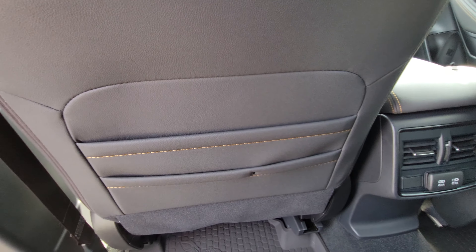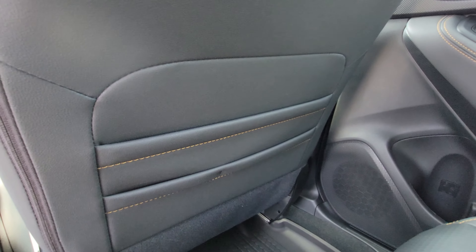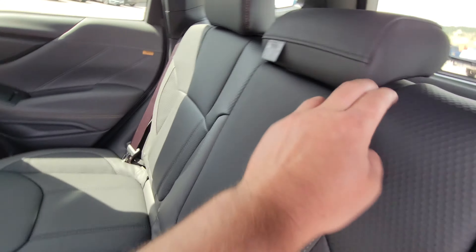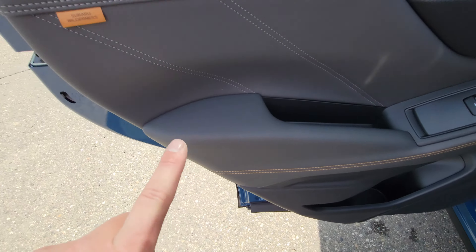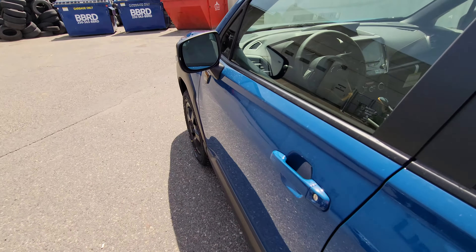On the back of both seats you have map pockets on both sides, which is a bit unusual — typically you only have one on the rear of the passenger seat. Fold the armrest down and you get two cup holders. There are bottle holders in both doors, more copper accents, and Wilderness badging.